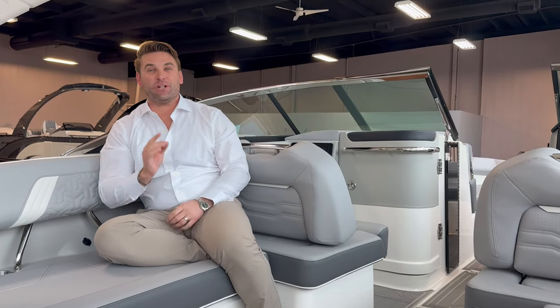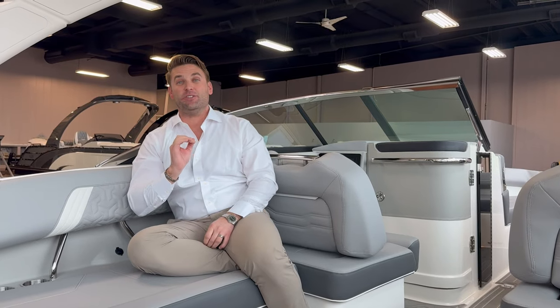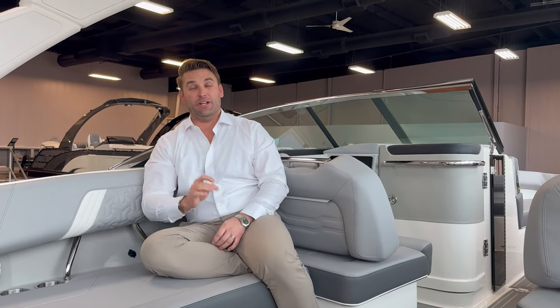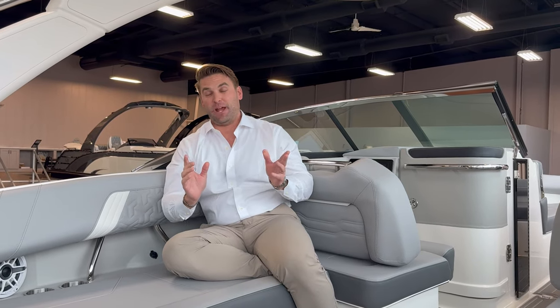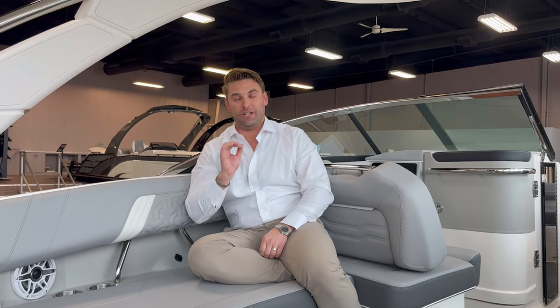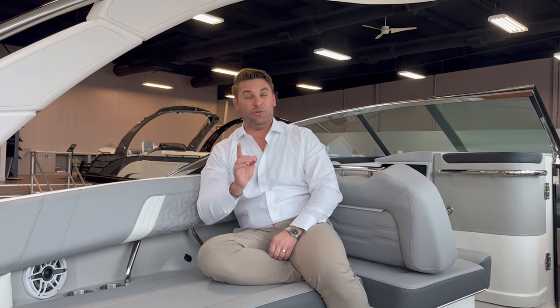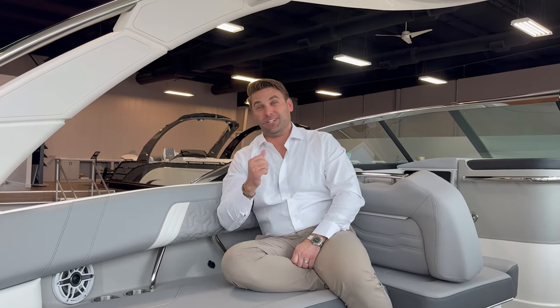Hey guys, Kyle Kelly from Kelly's Port, excited to bring you a brand new product offering from the team at Regal. This is the 50 SAV. This 50-foot new flagship for the team at Regal is expanding upon the great success they've had in their SAV series, just in a bigger package, and we could not be more excited to bring this to you and your family for Lake of the Ozarks boating. Let's take a look through this new beautiful boat from the team at Regal.